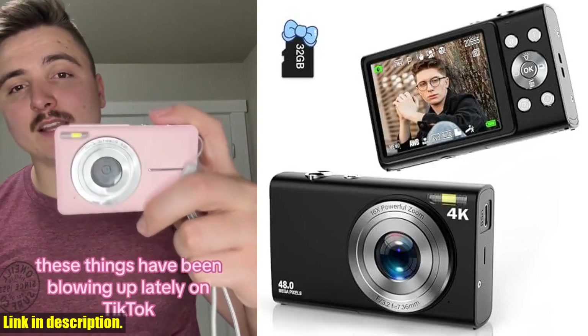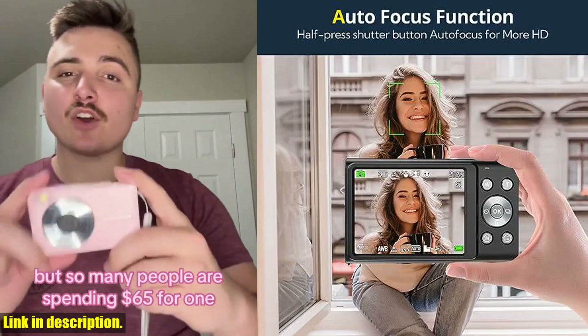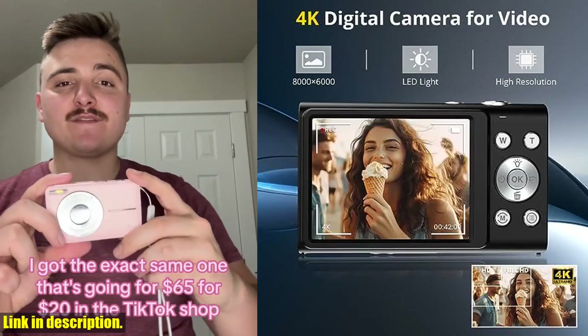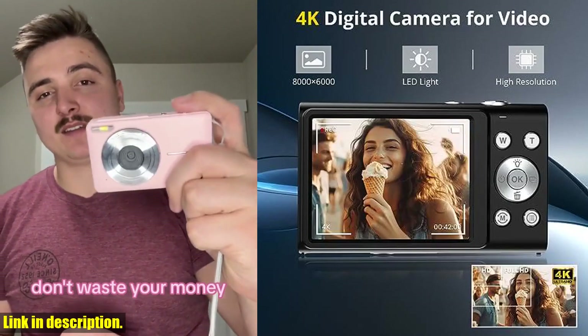So, if you're ready to take your photography and videography to the next level, be sure to check out the Antium FHD 4K Autofocus Vlogging Camera. You can find the link in the description below. Don't forget to subscribe to the channel for more reviews and tutorials. Thanks for watching, and happy shooting!